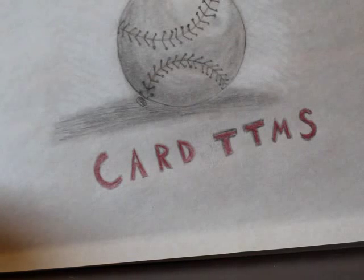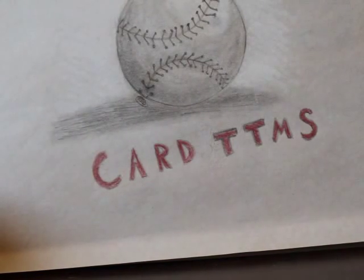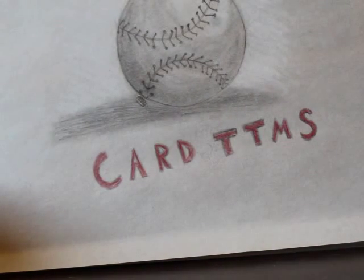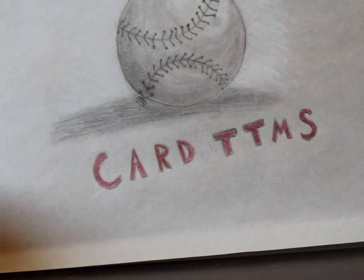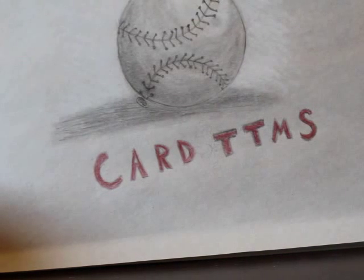Hey guys, this is Caleb's Cards. Inventory week at Kmart is finally over — I'm exhausted. We get to take three days off now: Saturday, Sunday, Monday. I was going to film this video tomorrow but figured it's an exciting mail week so I'd film it today.